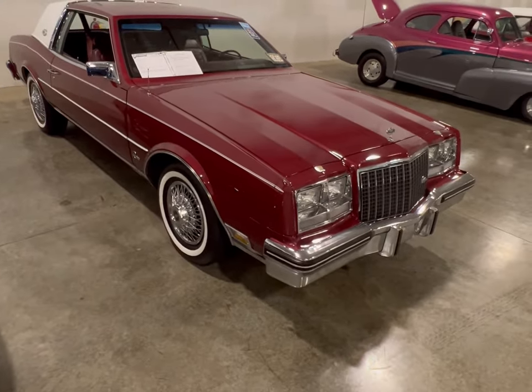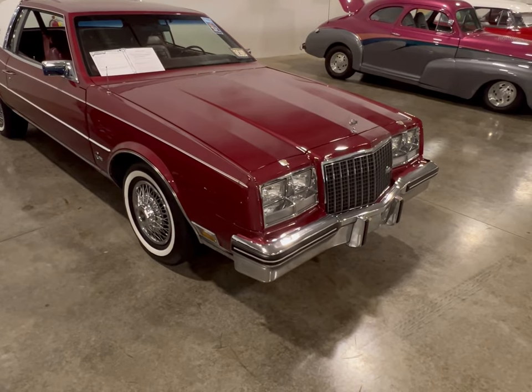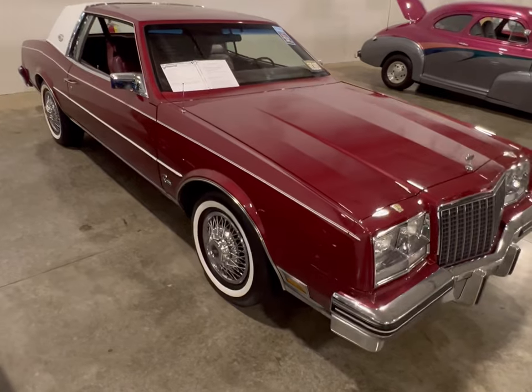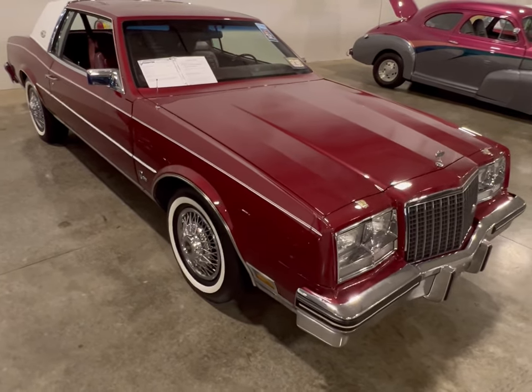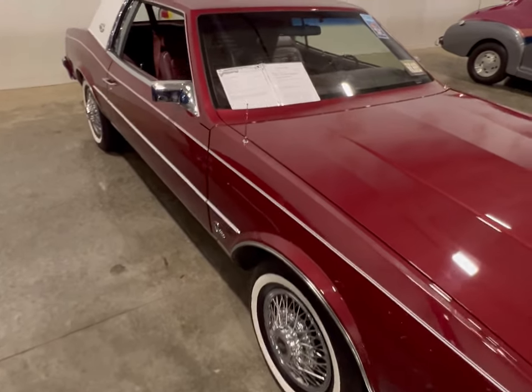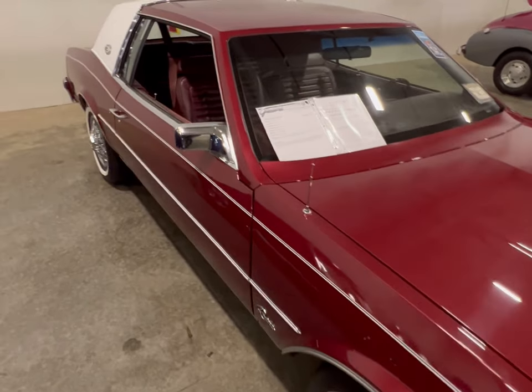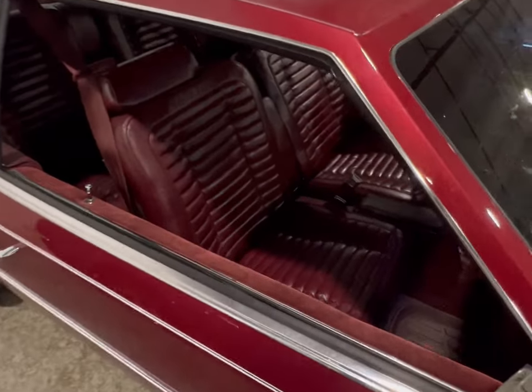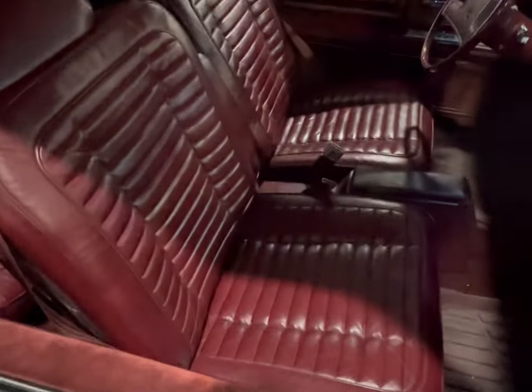We're going to do a full video on this thing, and it is such a gem. You don't see something this clean in a Buick that lasted the test of time — it's an '83, so you're talking about a 40-year-old vehicle here. This thing looks like it's still fresh, maybe two or three years old out of the factory, body-wise and paint-wise.